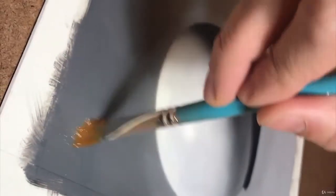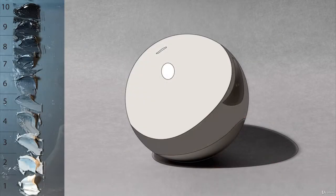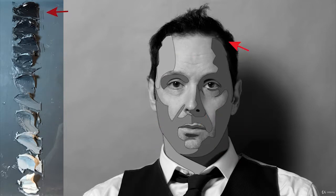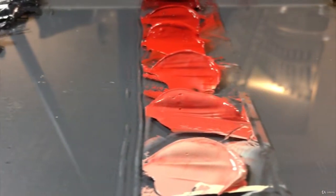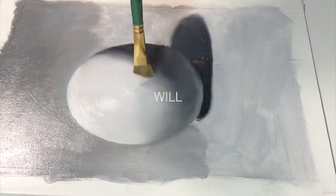None of the lessons will be frustrating or too hard for anyone. I've created simple systems and animations for every aspect of painting that make comprehension and execution easy, and I'll walk you through each one step by step. You'll progress quickly and get to enjoy painting.